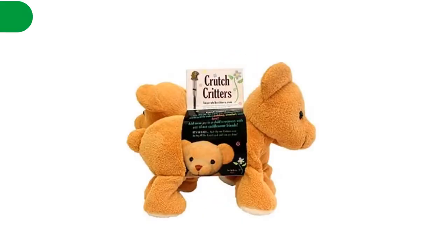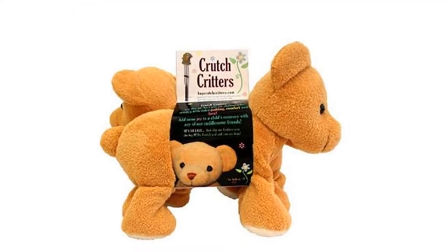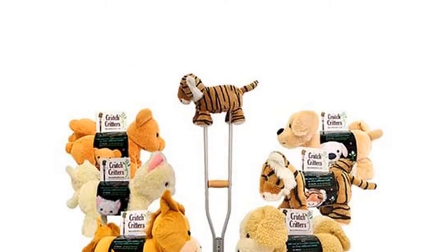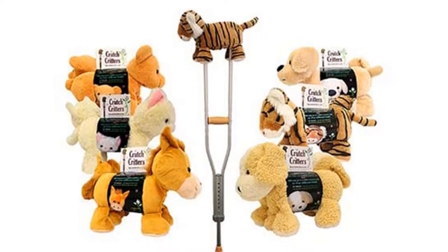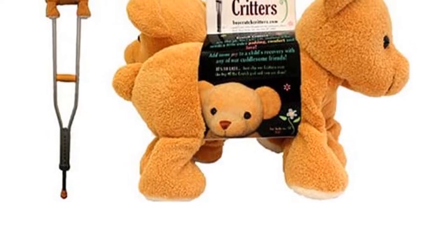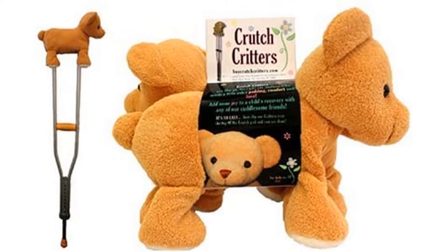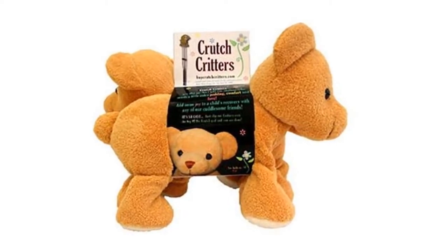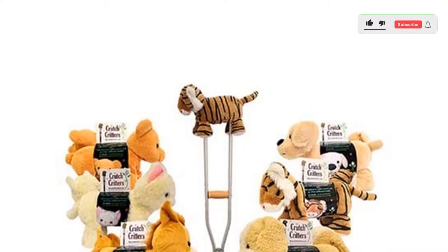Number 4. Our fourth best pick is Crutch Critters Crutch Pads. Crutch Critters is difficult to ignore if you're looking for something for kids. The pads aren't the most practical on the market, but they are very comfortable. These are worth considering if you want something cute and comfortable and are willing to spend money on it. The pads come in three different types and are made to look like animals: Ajax the donkey, Pal the bear, and Princess the cat. Two of these pads are included in each package, and they're also incredibly well padded, so you can expect immediate comfort.